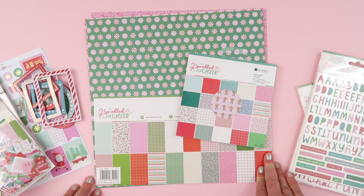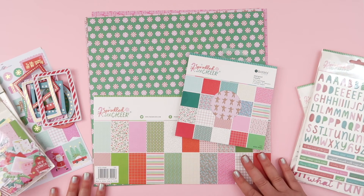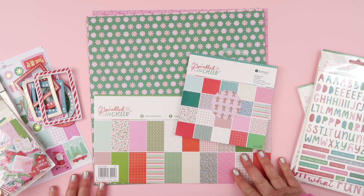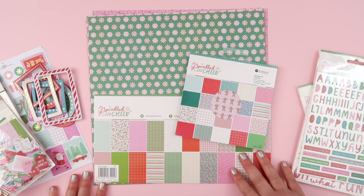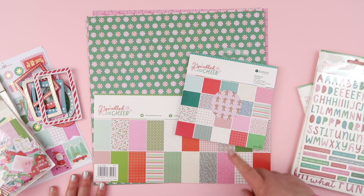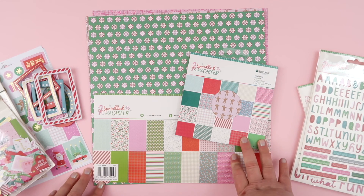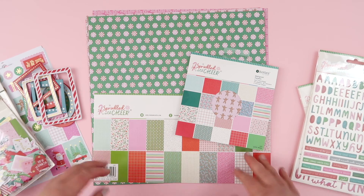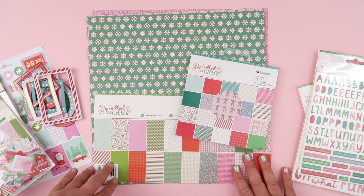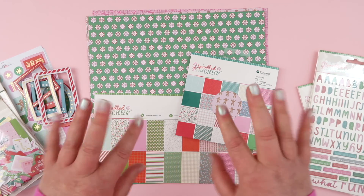So that is the Sprinkled with Cheer collection. I will be back later in the week to share my first project using this collection. You can imagine how happy I am - I really can't wait till December, and now I don't have to, and neither do you. I will leave the links to the collection down below. Hey, thank you for joining me today guys, I really hope you enjoyed the video. If you did, please give me a thumbs up, don't forget to subscribe to my channel if you haven't already. I'll see you again really soon, bye!